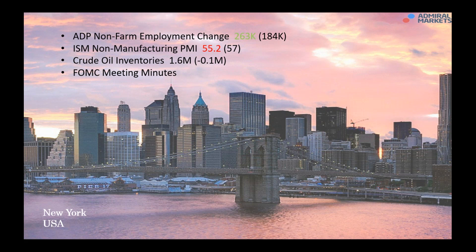In the US, we had the employment change at 263, better than the forecast, but the manufacturing PMI number came in underneath. Crude oil at 1.6 — this affects the CAD a little bit more. The main talking point was the FOMC minutes, which were hawkish — not really a massive surprise considering the central bank raised interest rates last month — but investors sold rather than bought US dollars after the report.